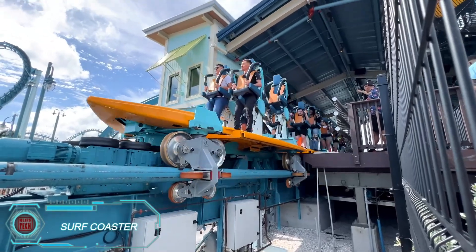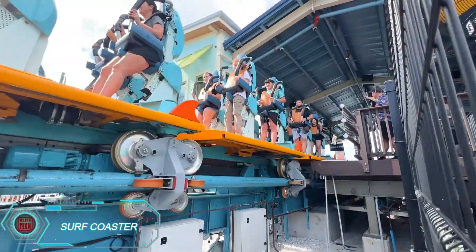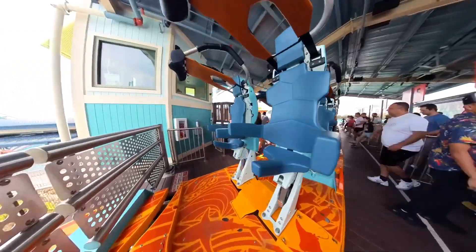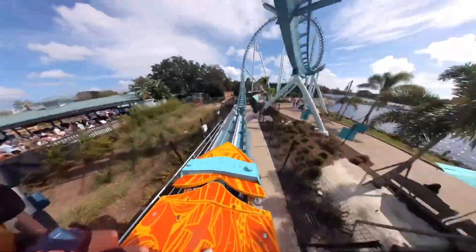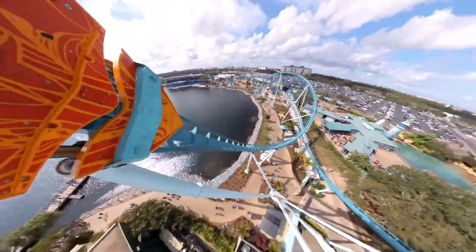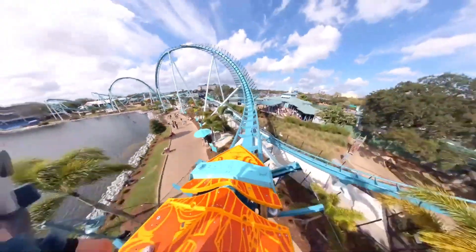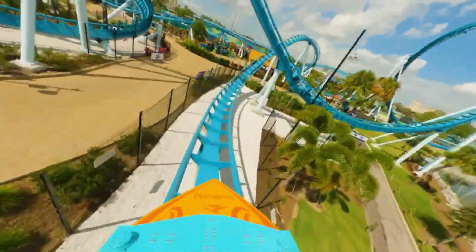In the U.S., roller coasters continue to evolve, offering even more thrilling experiences. Pipeline the Surf Coaster in Florida is designed to simulate the feel of high-speed surfing. One unique feature is the dynamic seats that let you move freely while soaring at speeds of up to 97 kilometers per hour. At a height of 34 meters, this ride is the perfect combination of adrenaline and fun.